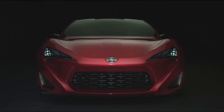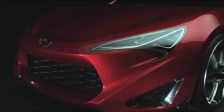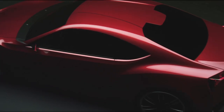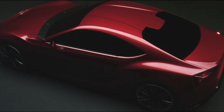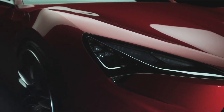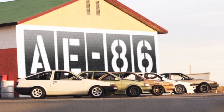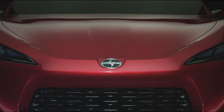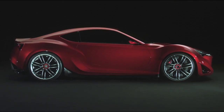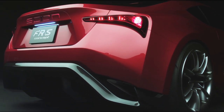F — front engine, R — rear drive, S — sporty. Pretty simple, but what it really means to me is 'freaking really sweet.' The heritage behind this car starts with Mr. Akio Toyota, our current global president. He came up in the organization using a lot of the technology we're using today — rear wheel drive — and it was really founded almost 25 years ago in the AE86, the Hachiroku. Scion is a descendant from Toyota, and the FT-86 concept is a descendant of the original AE86, so that heritage is what we've done so well for so long.